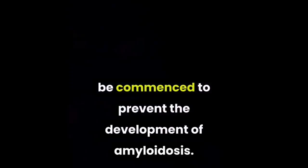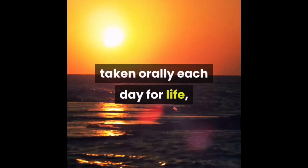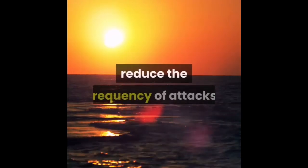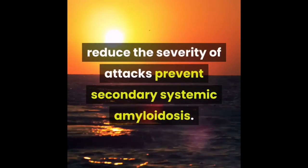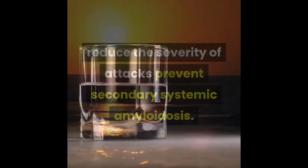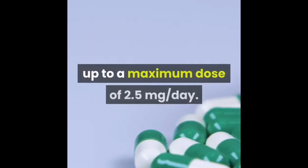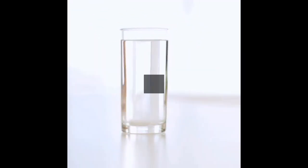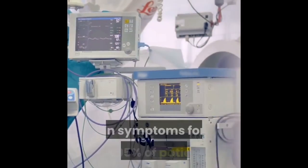Identification of asymptomatic but genetically affected individuals means treatment can be commenced to prevent the development of amyloidosis. Colchicine taken orally each day for life is the drug of choice for familial Mediterranean fever, to reduce the frequency of attacks, reduce the severity of attacks, and prevent secondary systemic amyloidosis. Colchicine is potentially toxic, so it is very important not to take an excessive dose. The dose is increased stepwise up to a maximum of 2.5 milligrams per day, usually determined by the frequency and severity of attacks.